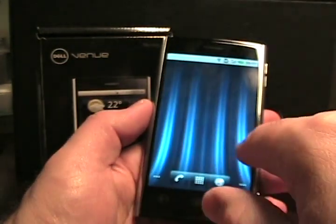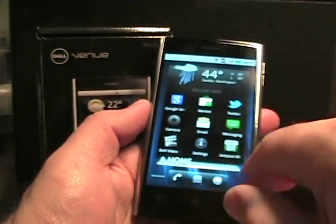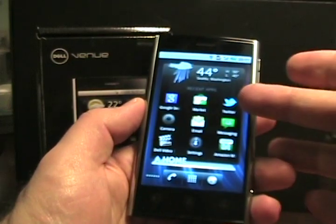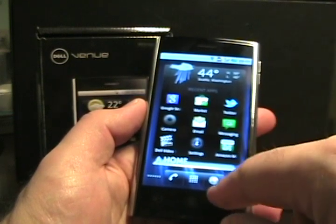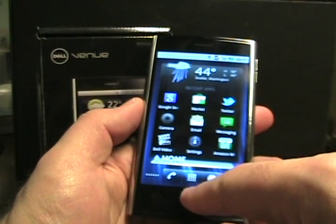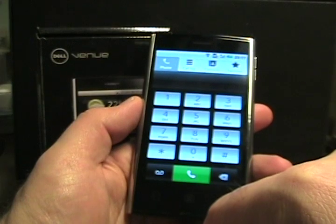The home screens don't wrap around. This here is the Dell Stage, and this is a recent app view. It has your weather up top, a browser button at the bottom, the application button, and then there's the phone dialer. The web browser is the typical Android web browser.